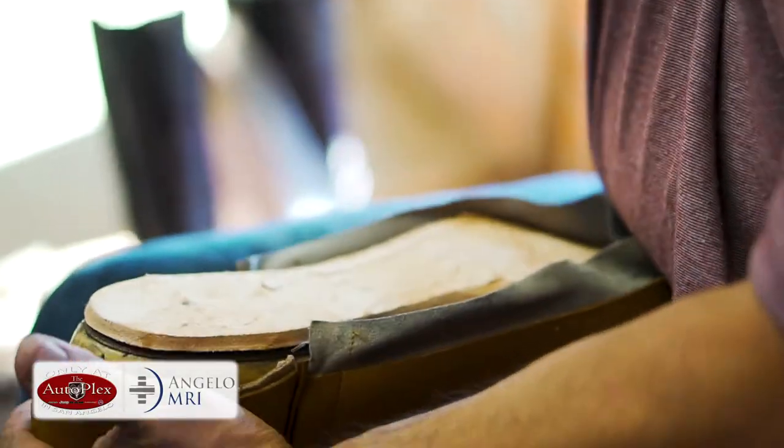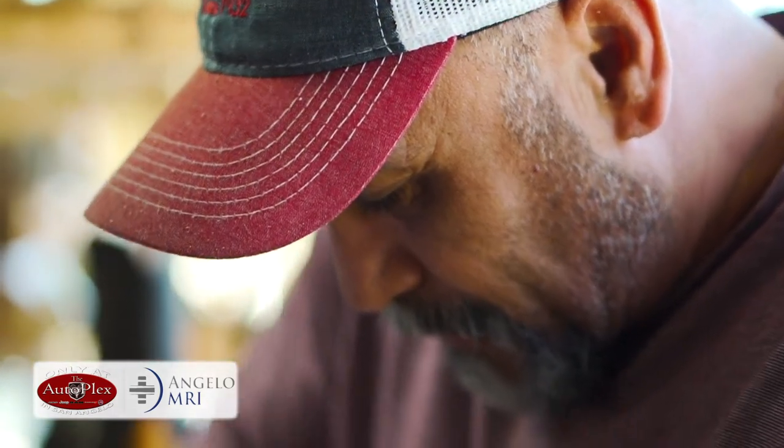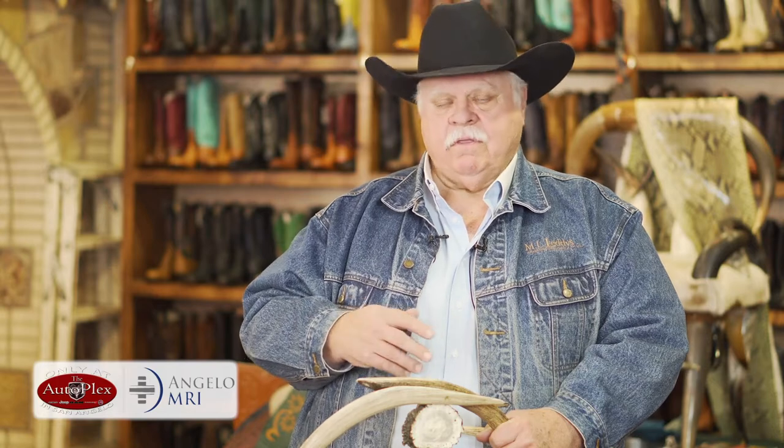We've got equipment over there that we make boots with that's nearly a hundred years old, and they're made in such a way that they can be rebuilt over and over and over. So it's a bargain in the long run — they're a little more money up front, but they can have new soles put on them over and over, where a lot of the other boot lines don't do that.